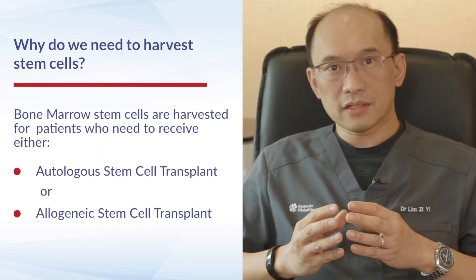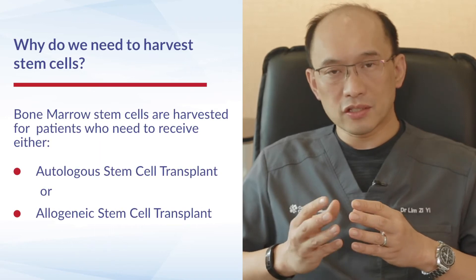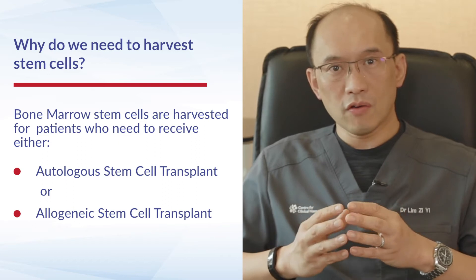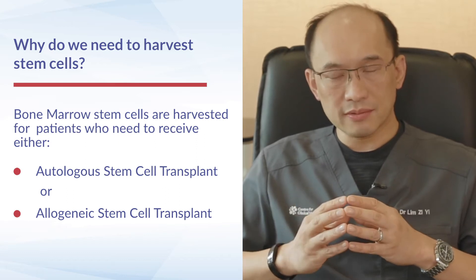Bone marrow stem cells are generally harvested for patients who either need to receive an autologous stem cell transplant, or for patients who need an allogenic stem cell transplant.